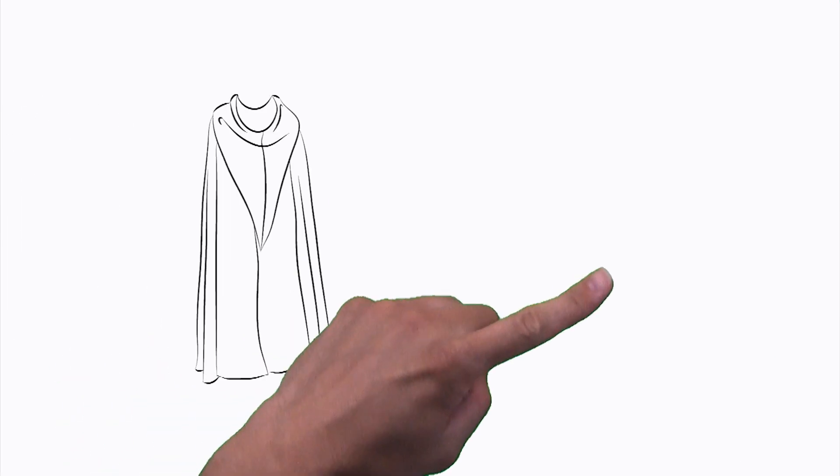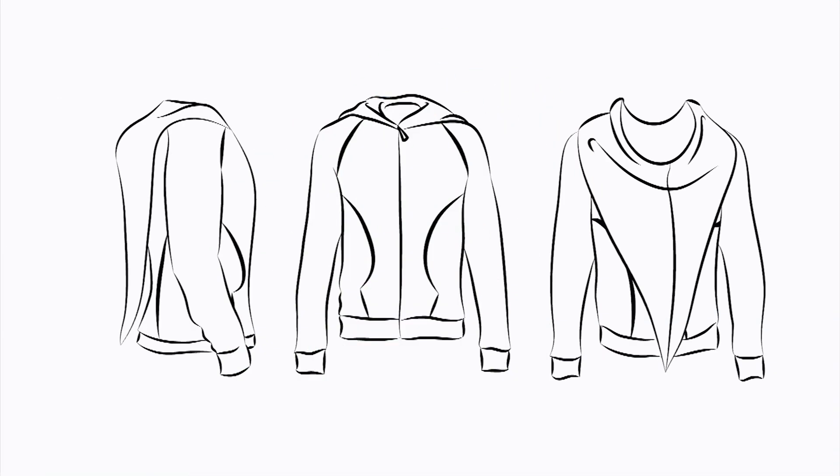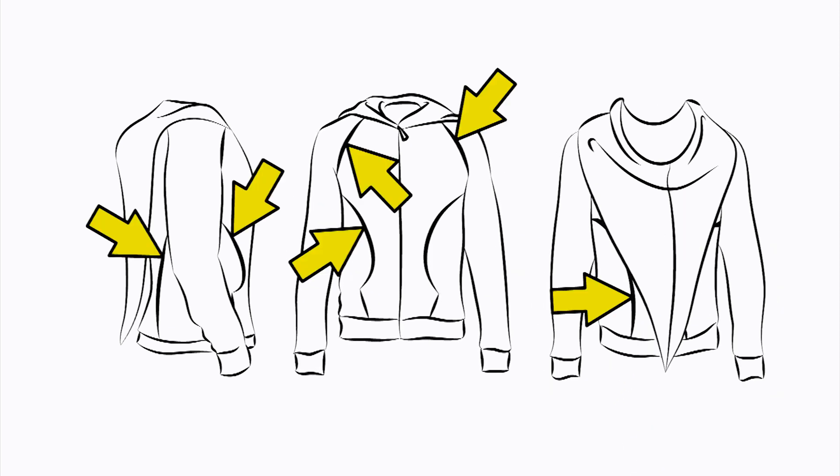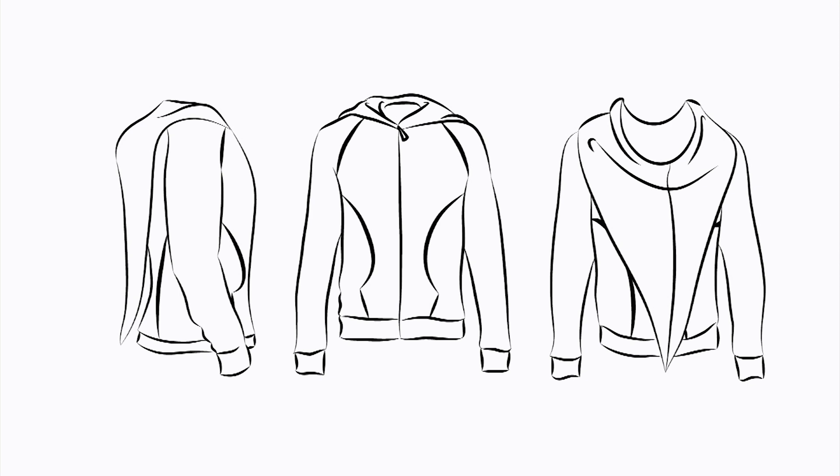The idea is pretty simple. Take a cloak and a hoodie, mix them up, and you have the Loth Hoodie. It's got hidden pockets, a long hood, and cool lines. That's basically it. Oh, and it's just the most amazing hoodie you'll ever see.